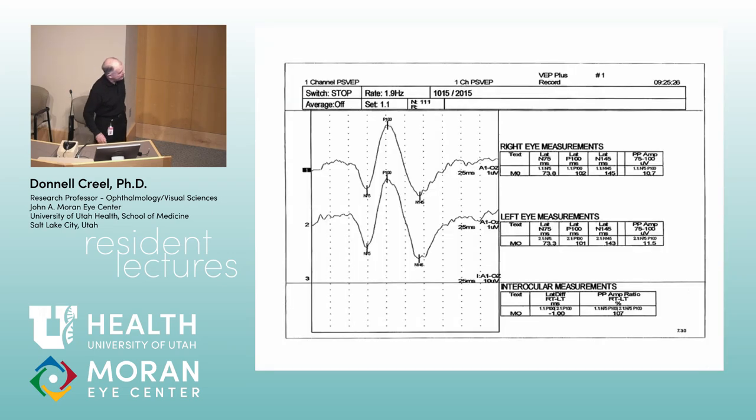The normal pattern reversal visually evoked potential — if I tested all of you, they would all look like this unless you have some unknown pathology. You have a negative wave around 70–75 milliseconds, a big positive around 100 milliseconds, and then a following negative around 145–150 milliseconds.